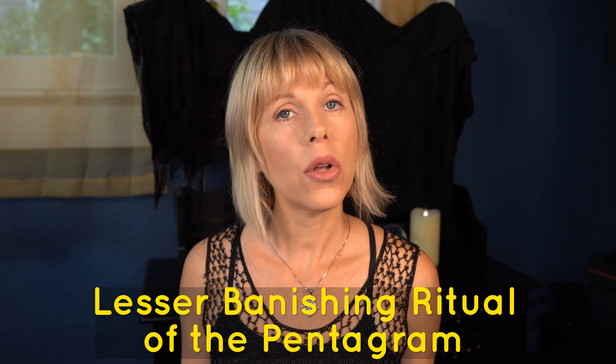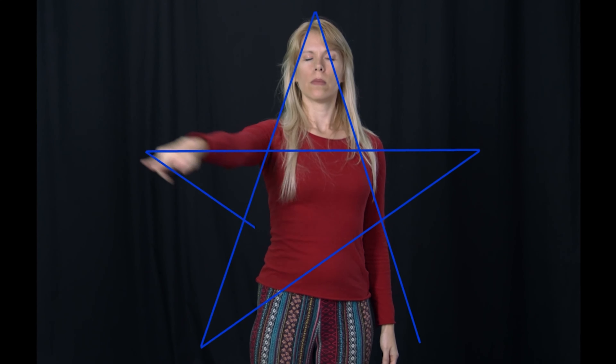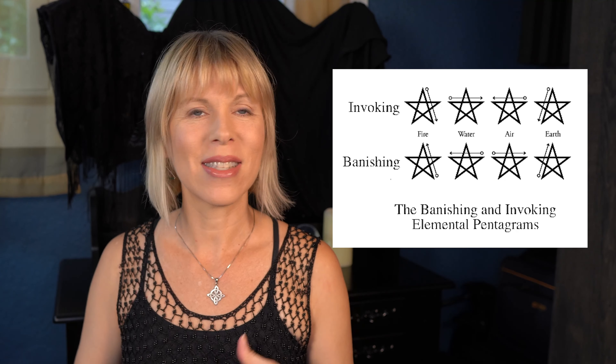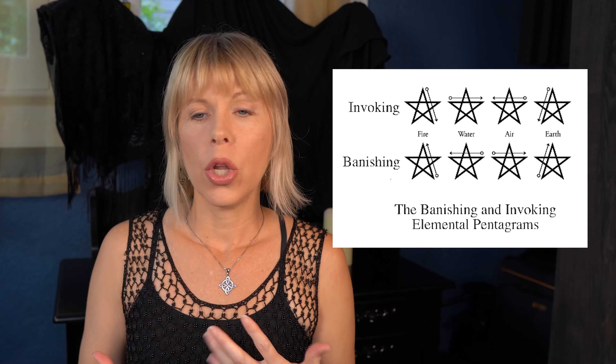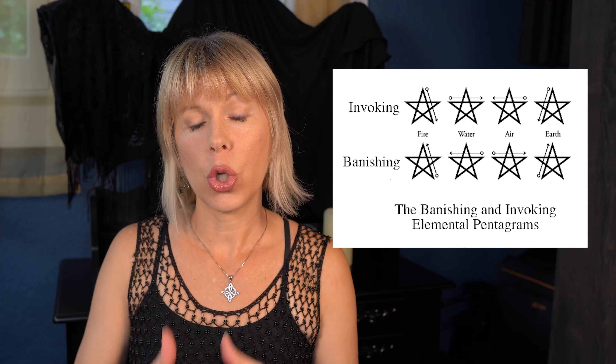First, we have the lesser banishing ritual of the pentagram, also known as the LBRP. You can perform this one daily, even two or three times a day. It is the foundational ritual for purifying and balancing the energies within you — your fire element and passions, your water element which is like your emotions, your earth element which is your health and wellbeing and energy level, and your air element which is the mental body. It actually helps to purify and balance those four elements, those four energy bodies within you, and it helps you go about your day in a more positive way with a higher frequency. It can also purify the space around you.